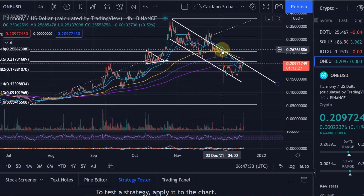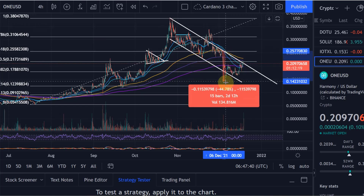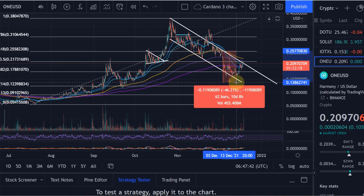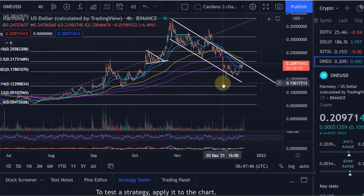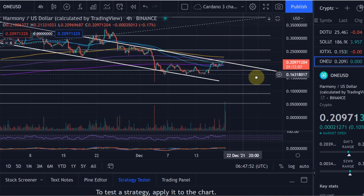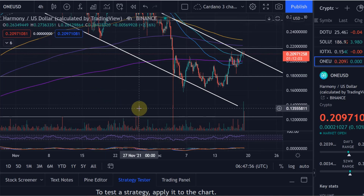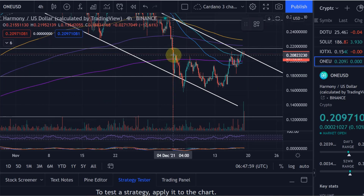The last huge drop happened on the 4th of December in line with Bitcoin. That drop led from 25 cents all the way down to around 13.5 cents — nearly a 50 percent drop. Since then we have recovered a little bit and we're now moving higher. We need to be a bit careful with this one, though. Nevertheless, I think Harmony ONE will have a great future, especially next year.